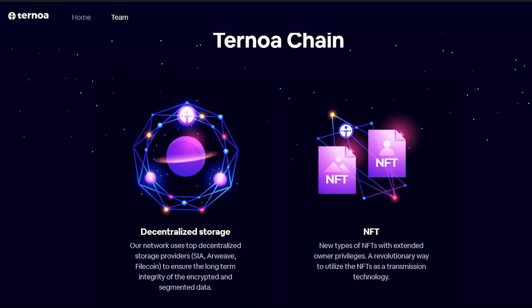First, decentralized storage. This involves the use of top decentralized storage providers such as SIA, R-Waves and Filecoin to ensure the long-term integrity of the encrypted and segmented data. Second, NFT-enabled. The project has new types of non-fungible tokens that have extended owner privileges. This is a revolutionary way to utilize NFTs as a transmission technology.